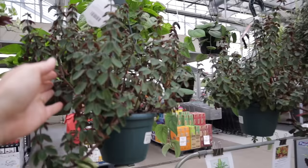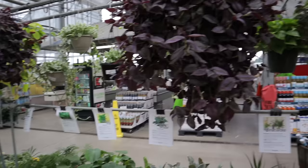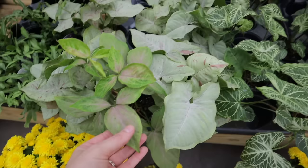Look at this peperomia — so beautiful, $15. And look at this tradescantia — look at the size compared to my hand, it is absolutely massive. They have a few of them, and the plants here are so healthy. I don't know where to go next!